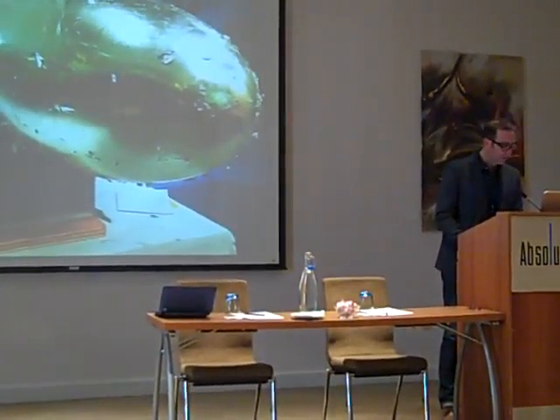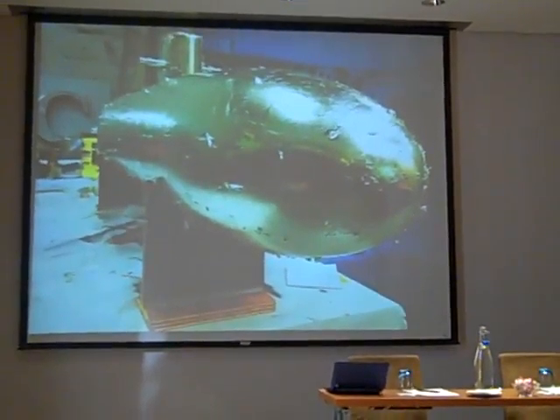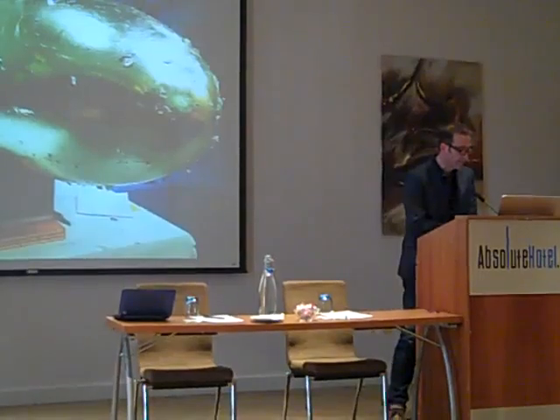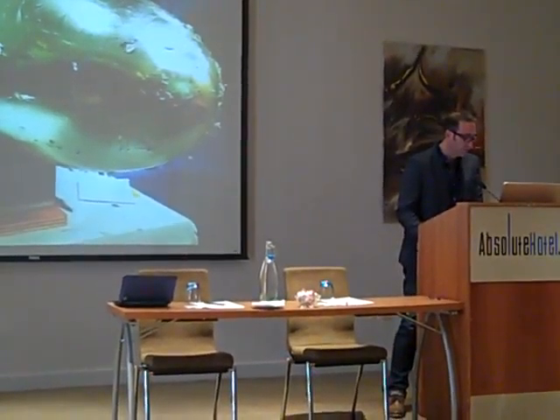This is a piece by Dorothy Cross. It ended up exhibited last year in the National Gallery. It's a submarine and it was half gilded, as shown in this photograph. I've also worked with John Schinders and other artists.